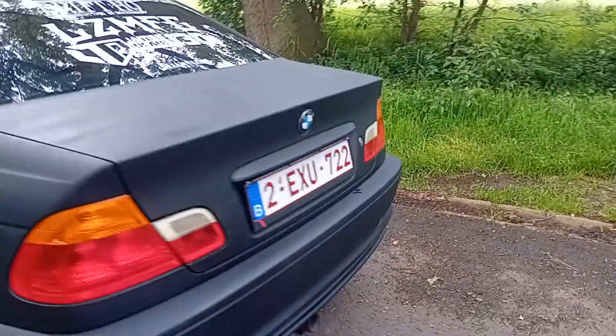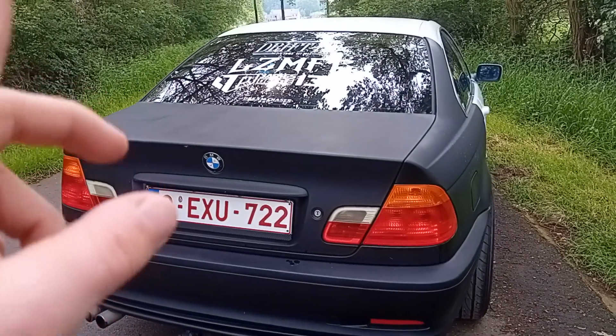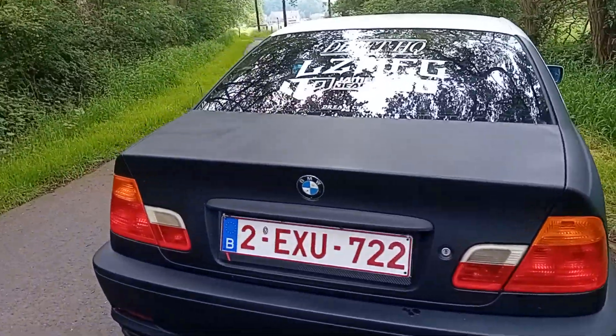It's a two-liter BMW E46, six cylinder. It's from 1999.